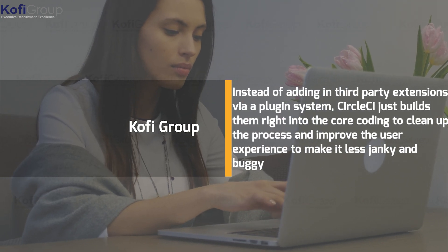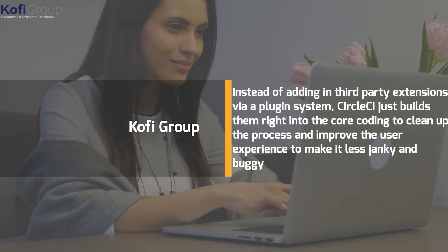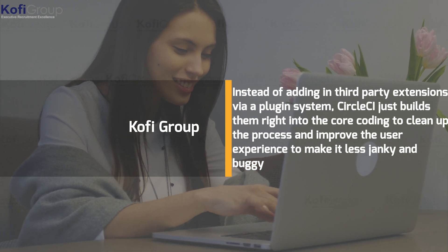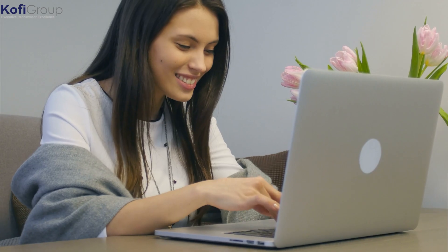CircleCI is a case of same same but different. It's been around for about a decade and was developed with hindsight as a design brief — essentially looking at what Jenkins did well and using that, and what Jenkins fails abysmally at and not doing that. Not only that, it draws upon nearly every CI/CD toolkit that predates it, cherry-picking all the good ideas. Instead of adding in third-party extensions via a plugin system, CircleCI just builds them right into the core coding to clean up the process and improve the user experience.